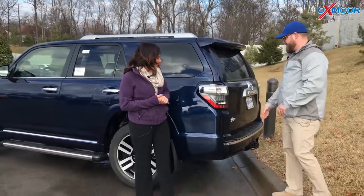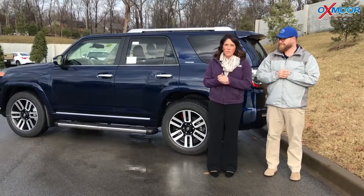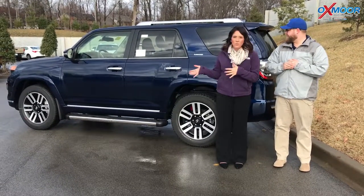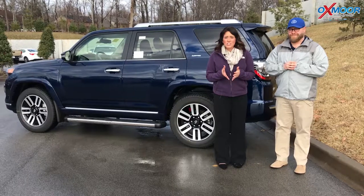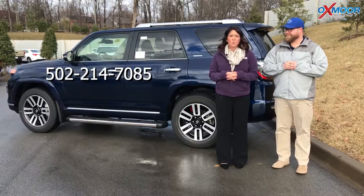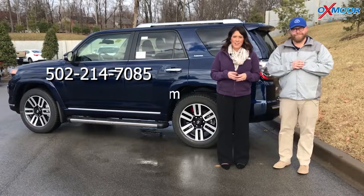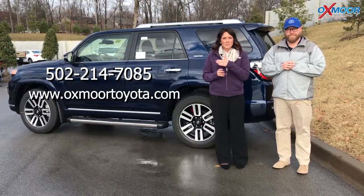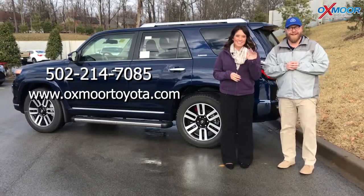Well, thank you so much for going over some of those features — very nice. If you guys are interested in this vehicle and would like to take one for a test drive or take a closer look, please let us know. You can give us a call. Our phone number is 502-214-7085. You can also visit our website at oxmoortoyota.com and I'll have a link to this specific vehicle in the comments below. Thanks for watching. Bye!